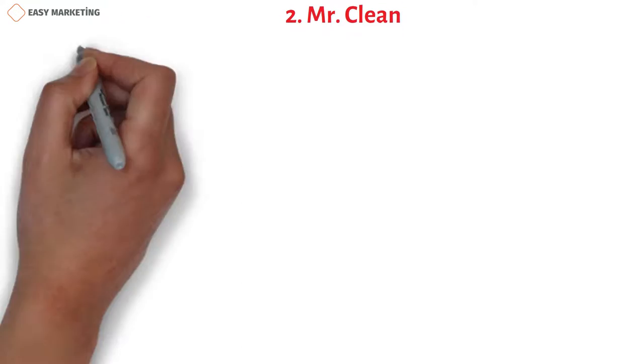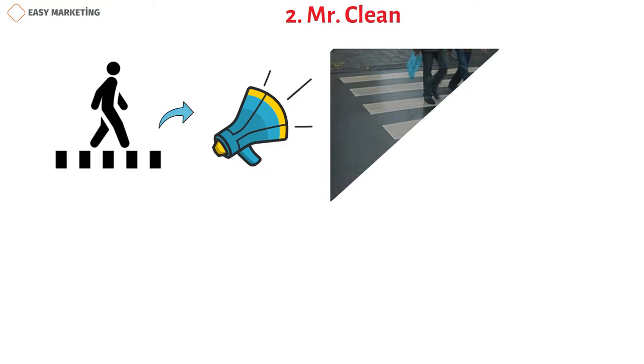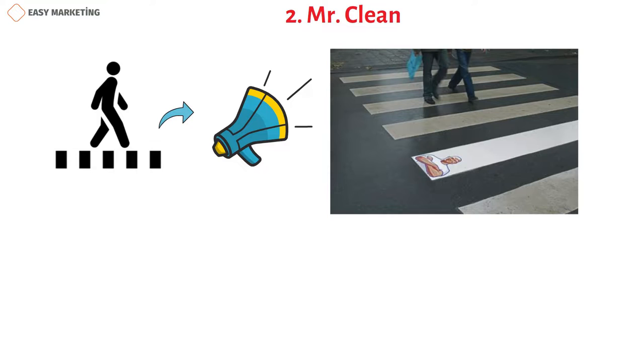Crosswalks are another urban structure often used by guerrilla marketers. In this example, Mr. Clean shows off his cleaning power on a crosswalk.